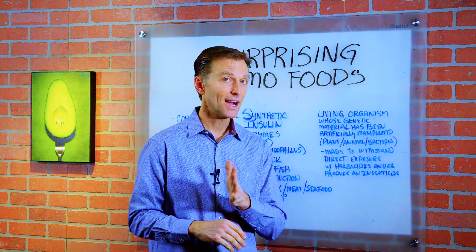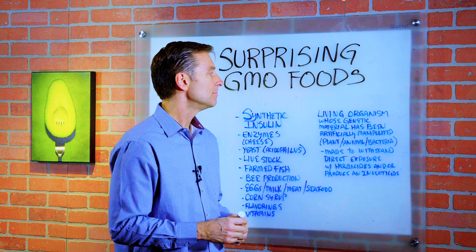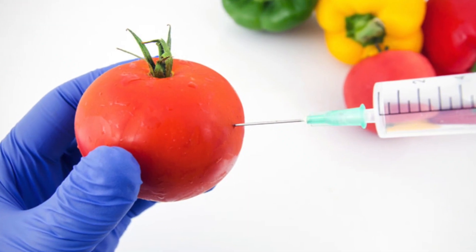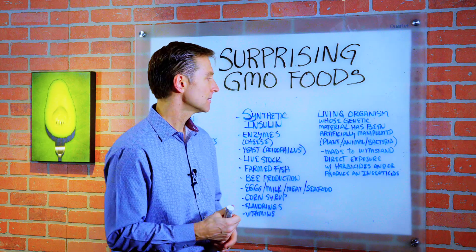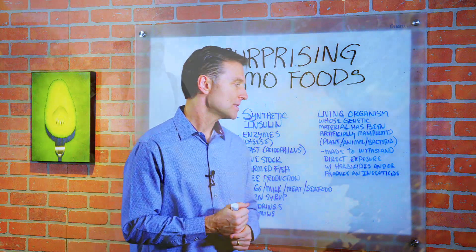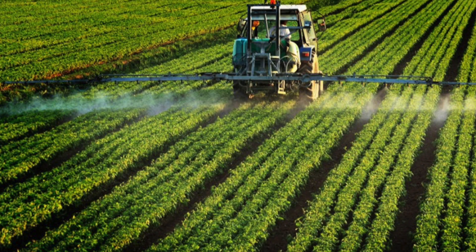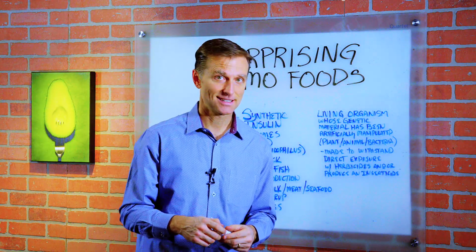Today we want to talk about surprising GMO foods. What's GMO? Basically it's a living organism whose genetic material has been artificially manipulated. It could be either a plant, an animal, a bacteria, or even a yeast, which is made to withstand direct exposure with herbicides — especially glyphosate, which is in Roundup Ready — and/or produce an insecticide. Certain plants that are GMO can actually put out an insecticide.